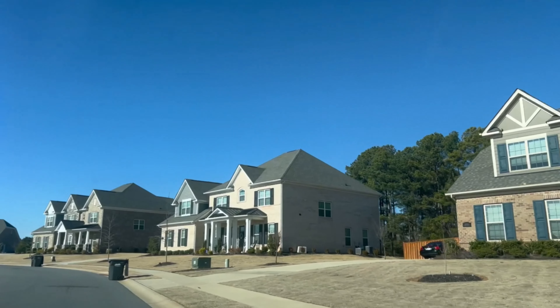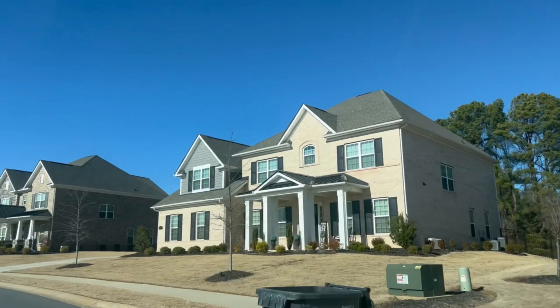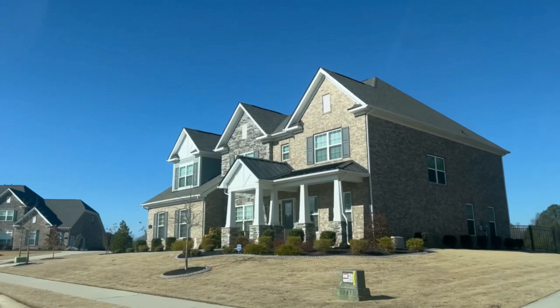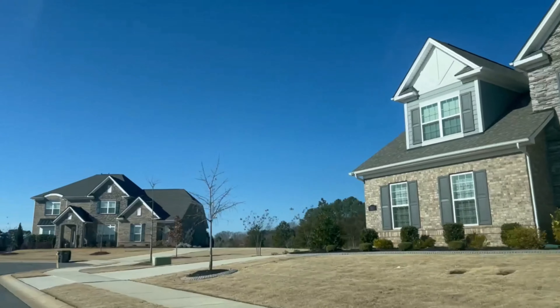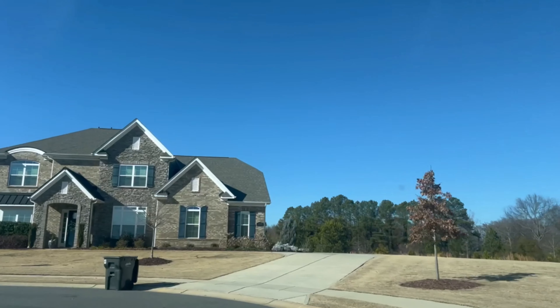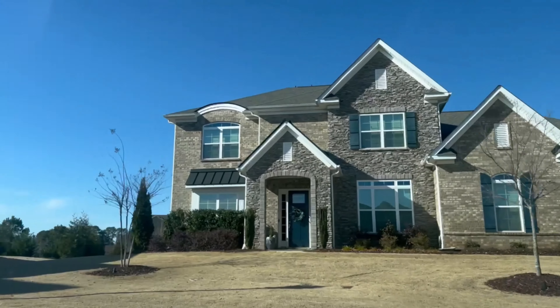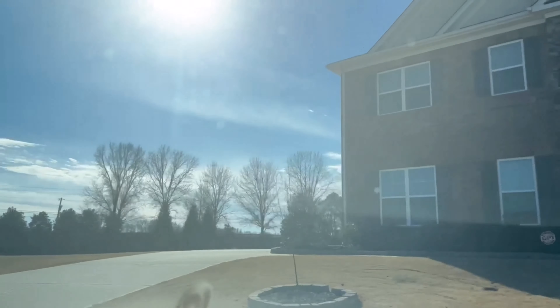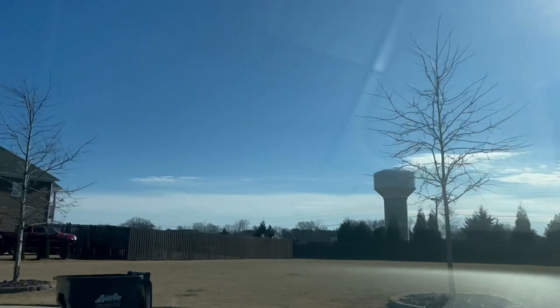Let's talk about pricing for this neighborhood. Homes in Harlow's Crossing range in price from over $600,000 to over a million dollars. There are no homes currently listed for sale in this neighborhood, but if you're curious about Weddington and other homes for sale in the area, just give me a call and we can explore your options.